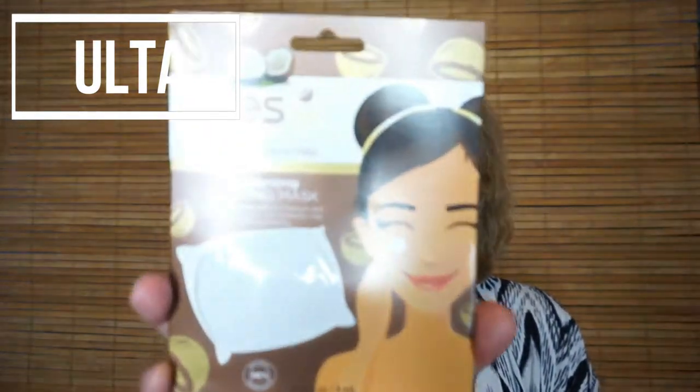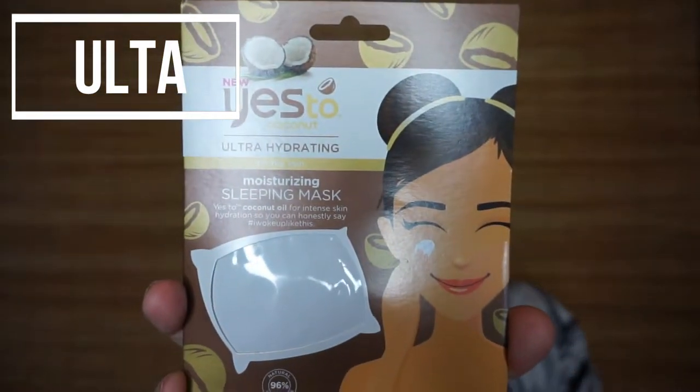I picked up a couple of things from Yes to Coconut. One of them is this moisturizing coconut sleeping mask — there's enough in here for one application. You put this all over your face before you go to sleep and rinse it off in the morning. I really like using sleeping masks because I have dry skin and need that heavier hydration. You put it on over all your normal skincare.